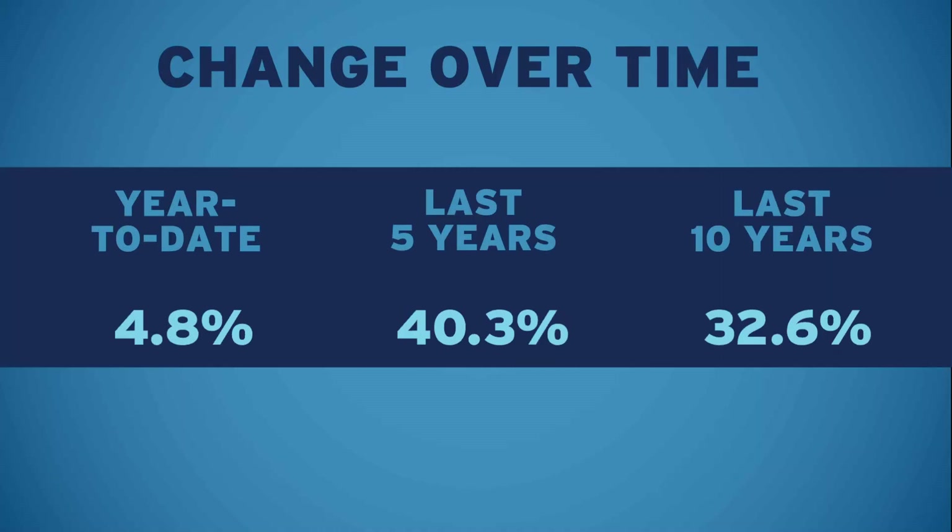Let's close with a look at the change in your port's trade since last year, over the last five years, and over the last decade.